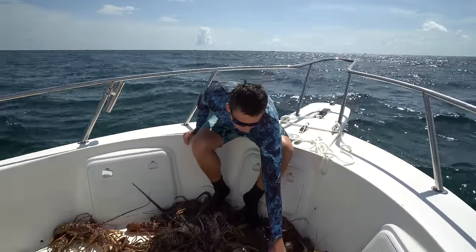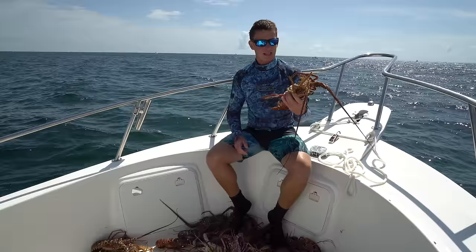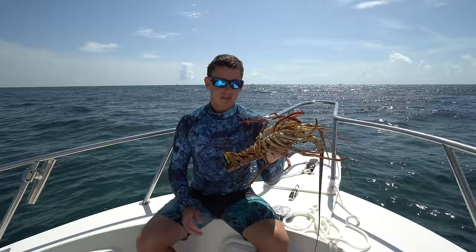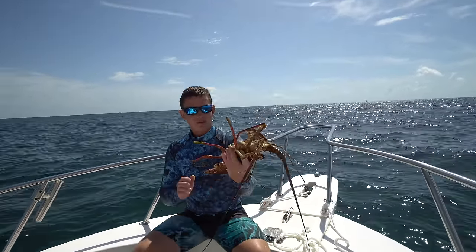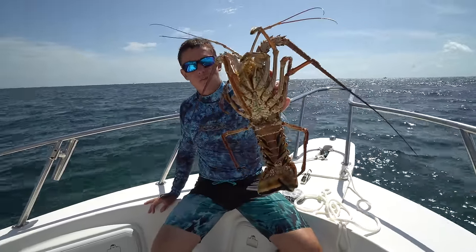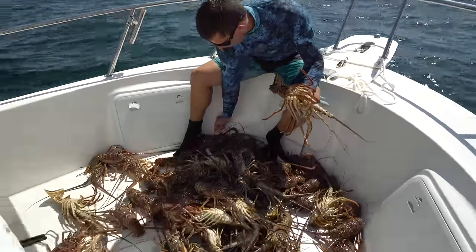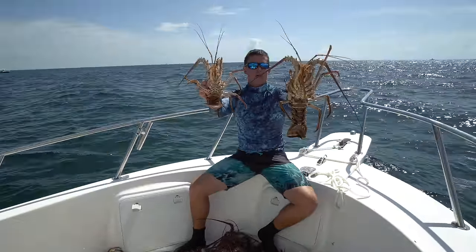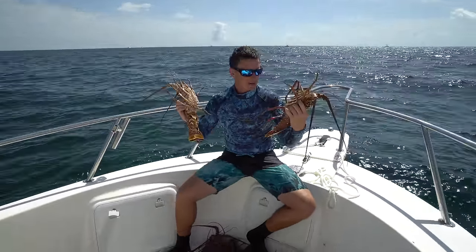All right guys, we just got out of the water — textbook perfect mini season. Last year we did this and I don't think we got our limit, but we had six licenses on the boat today so we're able to keep 72 lobster, and we got some studs. We got so many good quality ones — just all nice two, three pound bugs right here. Safe to say we're going to be eating good.